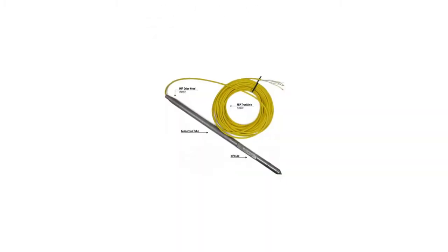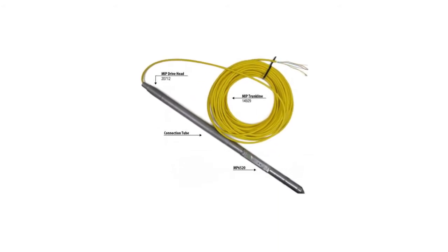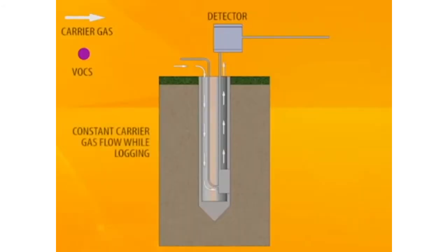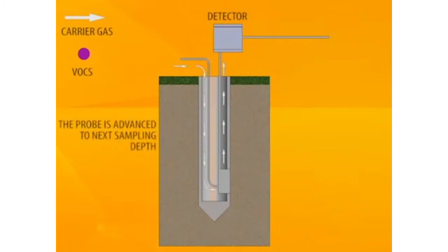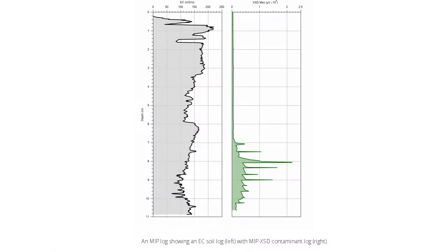Another tool that tests chemistry is the MIP, or membrane interface probe. A tube goes down with the head of the boring and a carrier gas gets circulated through that tube. As that carrier gas intersects someplace that has chemicals, the chemicals migrate into that gas, and then it comes up to the surface and gets analyzed in an analyzer right there.